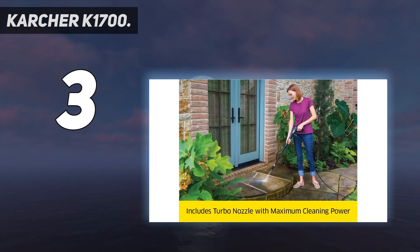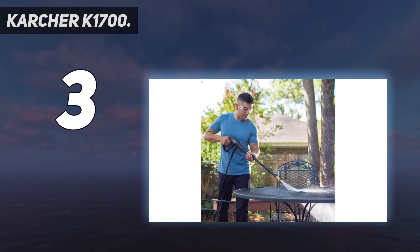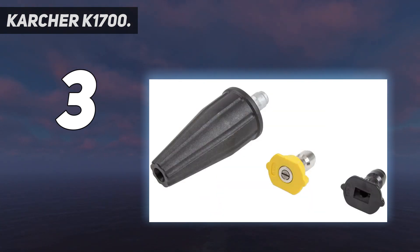Best of all, no tools are needed for assembly — you can set up and start using the K1700 power sprayer cube in 5 minutes or less. Backed by a three-year limited warranty, the K1700 mini power washer cube is perfect for tackling typical outdoor cleaning jobs.